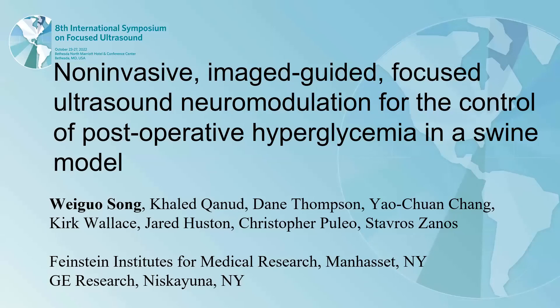Hello, everyone. Welcome to our presentation. Our study is about non-invasive image-guided focused ultrasound neuromodulation for the control of postoperative hyperglycemia in the swine model.